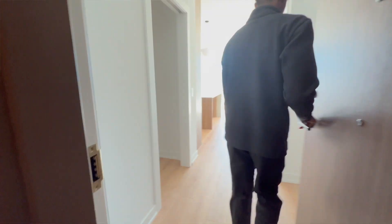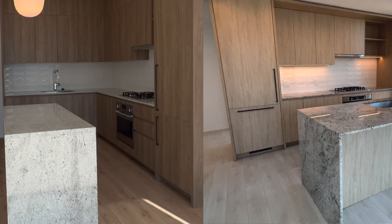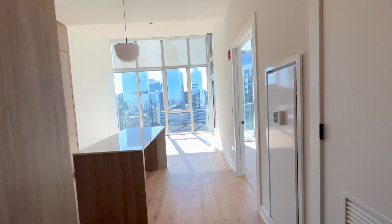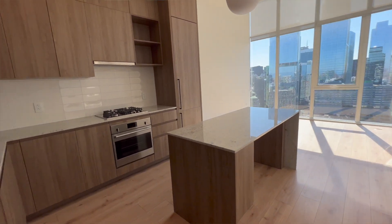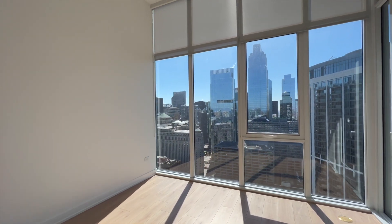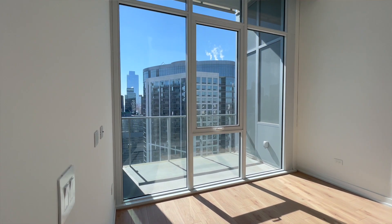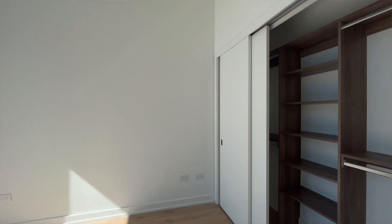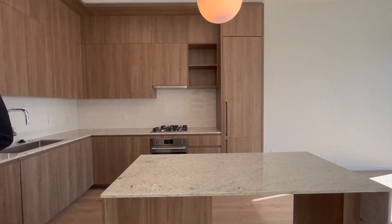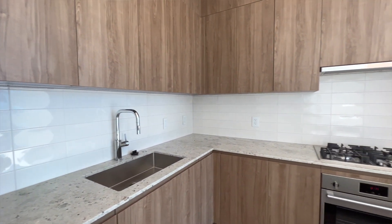Now let's take a look at a one bed plus den, which has the finish level that's just a little bit darker — we can see the comparison here. This unit is smaller but still has a nice big kitchen and big island. The appliances are smaller and more compact, but if you're living alone it probably works out fine. It still has a balcony and a decent-sized bedroom.